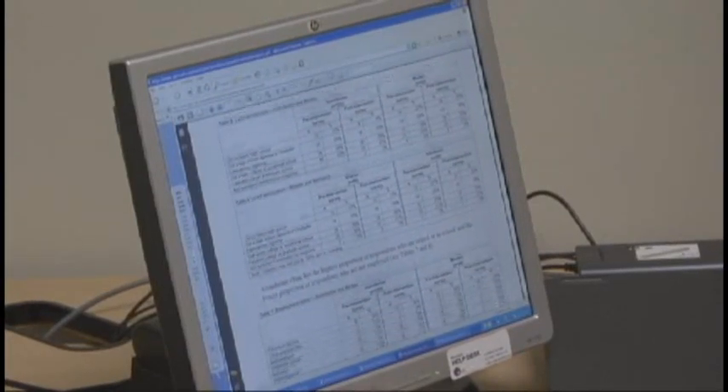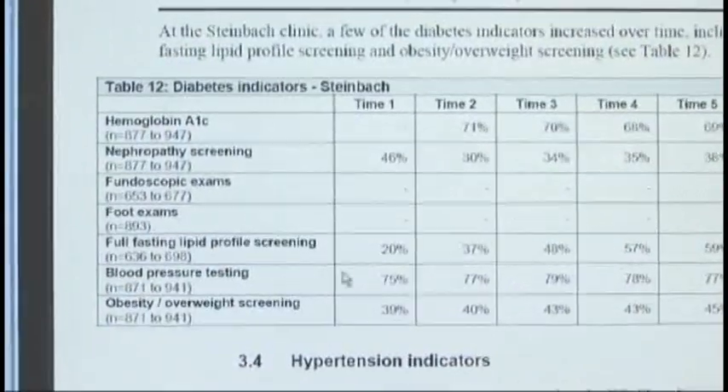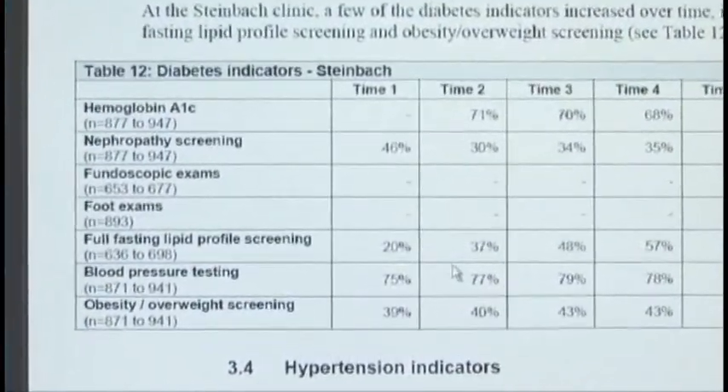Before this, Dirksen says his group practice had no systematic way of knowing how they were doing for prevention and screening of chronic diseases.